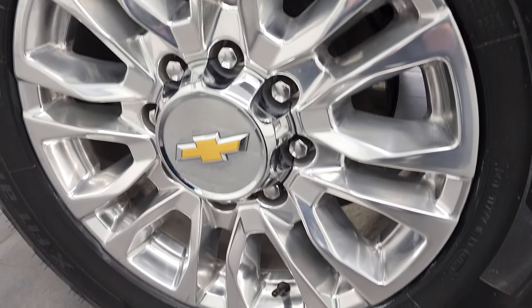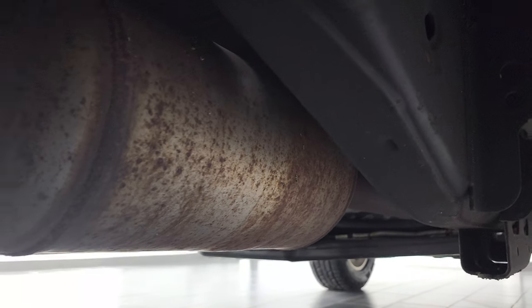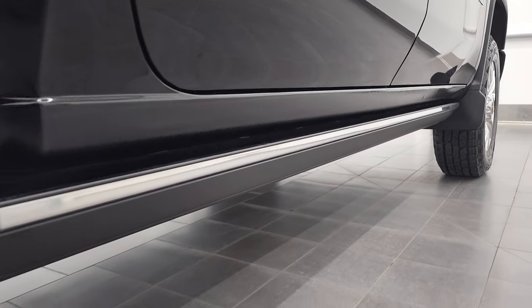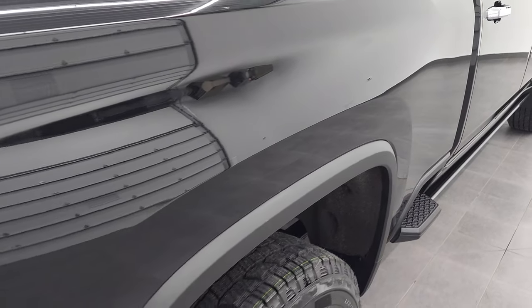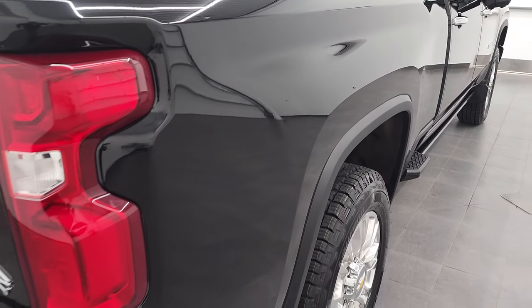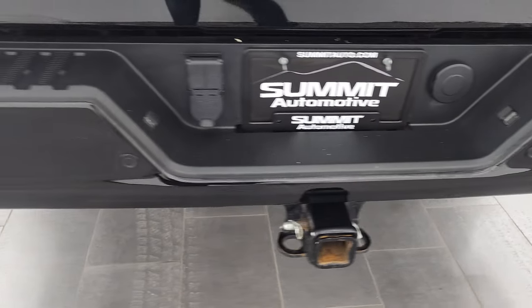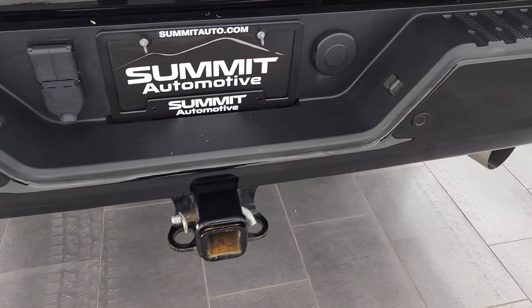The rear rim is in nice shape as well and the back tires are brand new too. You get the felt wheel well liners and the frame and underbody is in very nice condition. It has all the remaining factory exhaust — it's like that all the way underneath. Lower rockers all look good. It does come with power running boards and side box steps. The passenger side box looks really good. Coming down to the back, the rear bumper is in nice shape and you do get the reverse parking sensors.